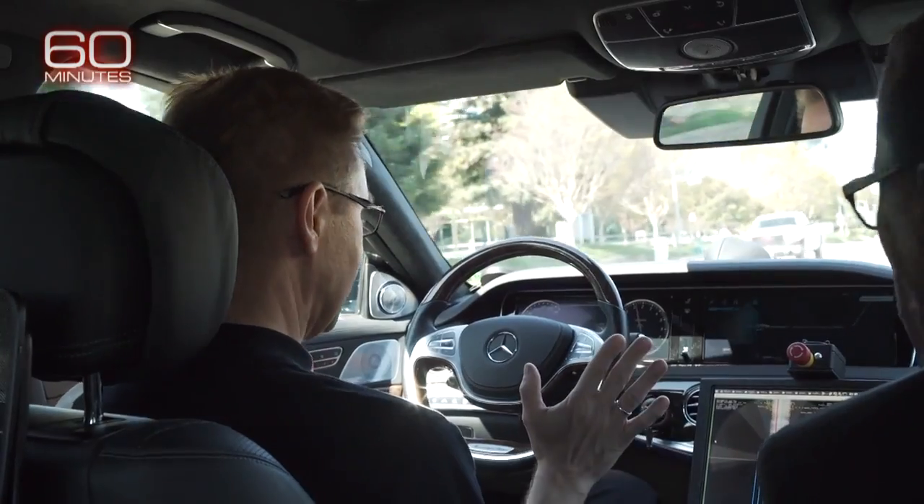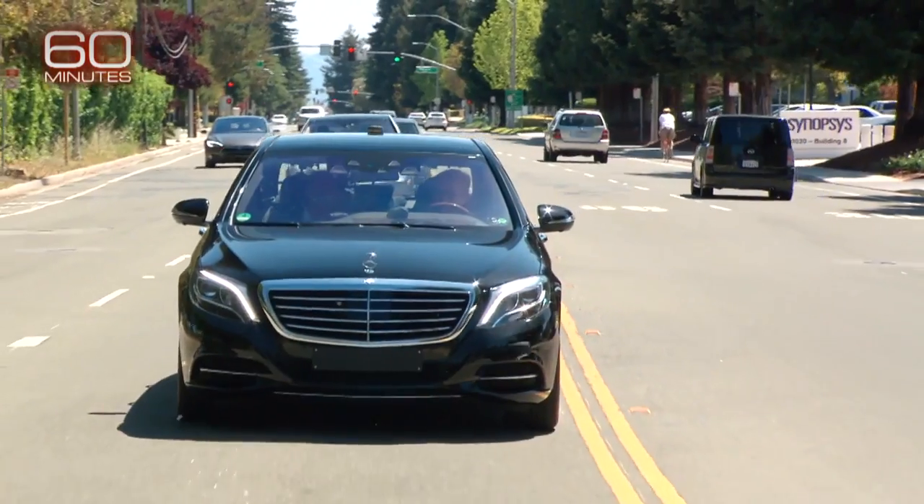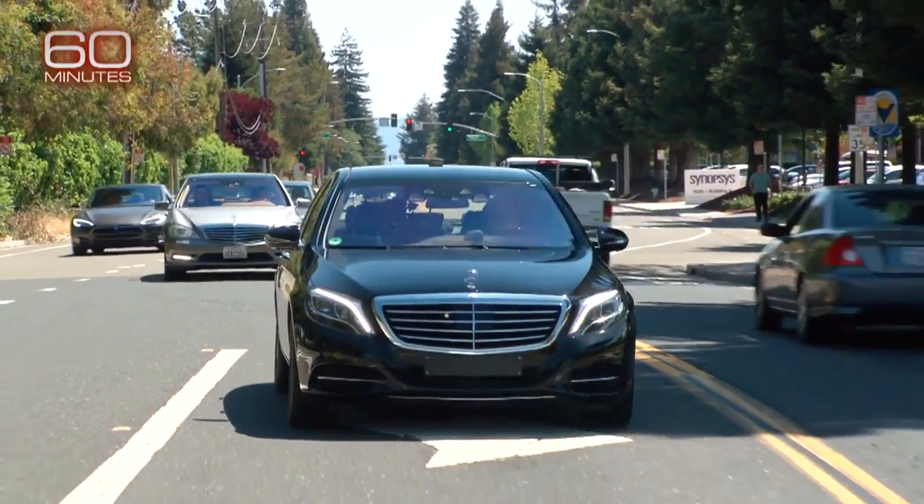So this is like no hands, no feet — the car is in charge. Yeah, the car is in charge. Right from the start, the car astonished us. As we approached our first intersection, it slowed down and steered itself into the left turn lane.